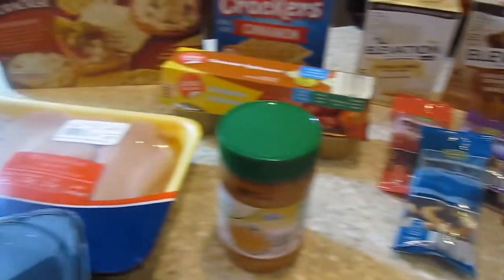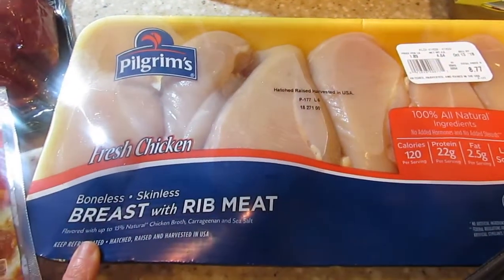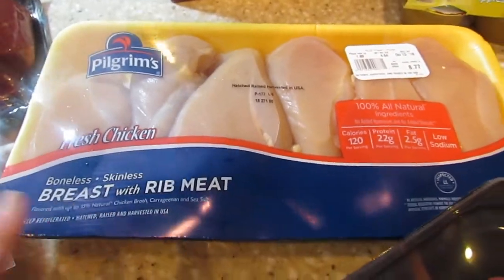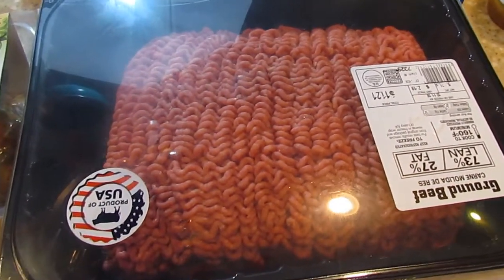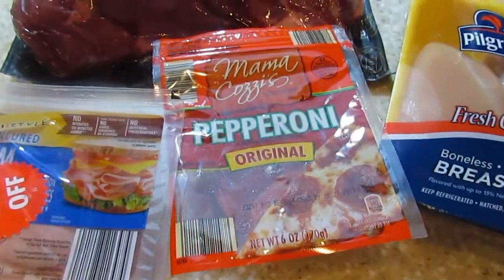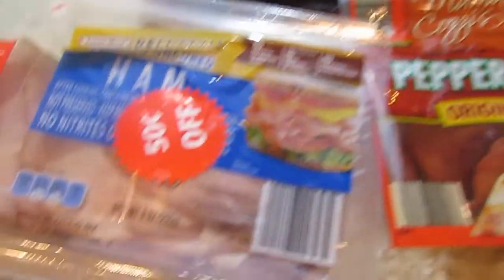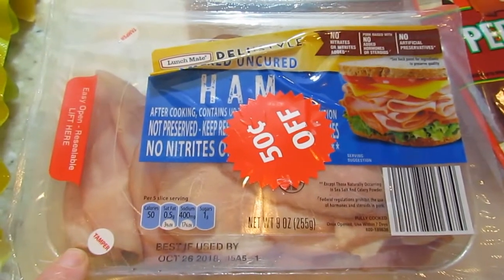Now we will head over to the meats. Got these chicken breasts — what I'll do is cut them up individually, slice them in half, and that way I'll have more chicken breasts. We got some hamburger meat. This is the $73.27 — got some pepperonis, a big roast. We'll have a roast one Sunday night with potatoes and carrots. Got some ham; this was marked down and I thought we'd do some ham sandwiches or ham and cheese rolls.